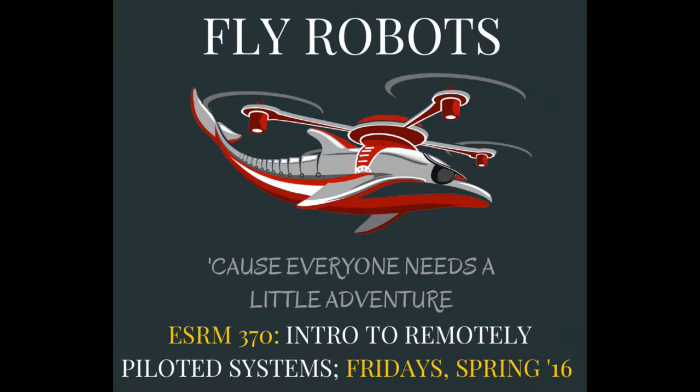Right now most people that fly my robots get jobs and go away and do cool stuff up in Silicon Valley and other places around the world. We have a bunch of products that are just about to start and most of my expert pilots have left. We have a class right now called Fundamentals of Remotely Piloted Systems.